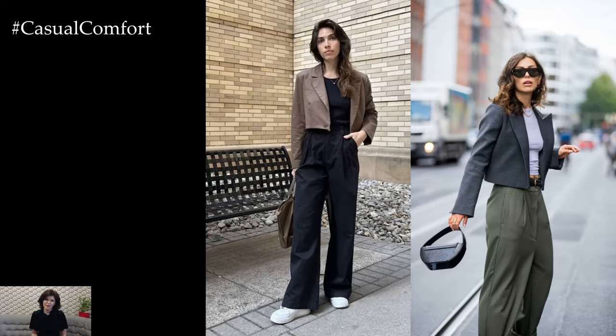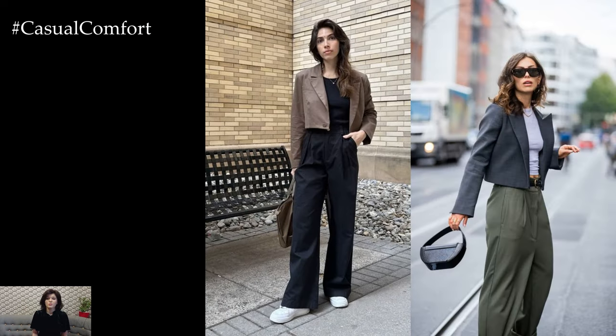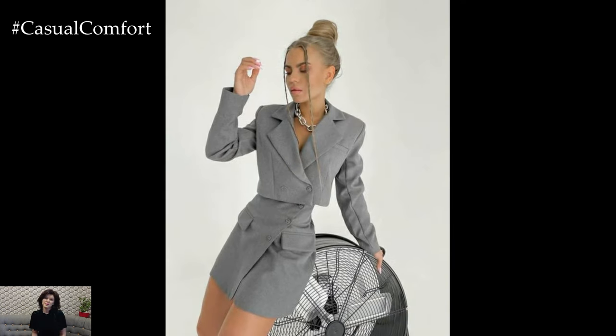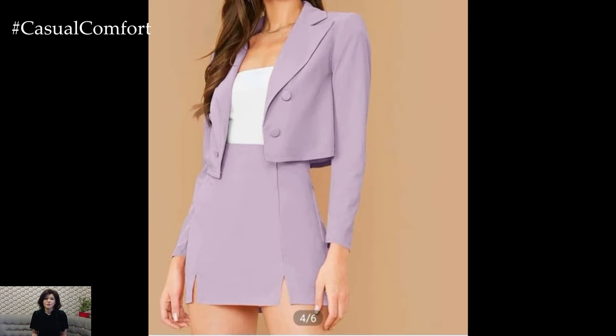For a more casual vibe, style a crop blazer with high-waisted jeans or denim shorts for a trendy and effortlessly cool outfit. Layer a simple tank top or graphic tee underneath the blazer for a relaxed yet polished look. Finish off the outfit with sneakers or ankle boots for a stylish twist on casual dressing.